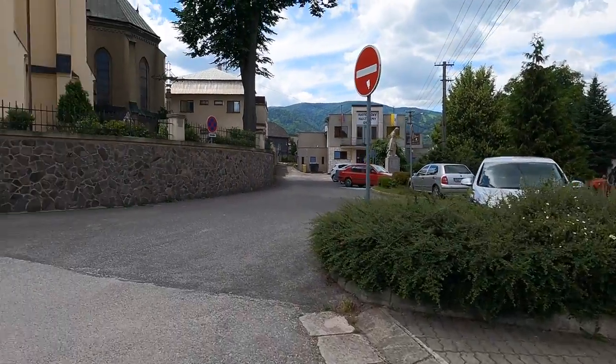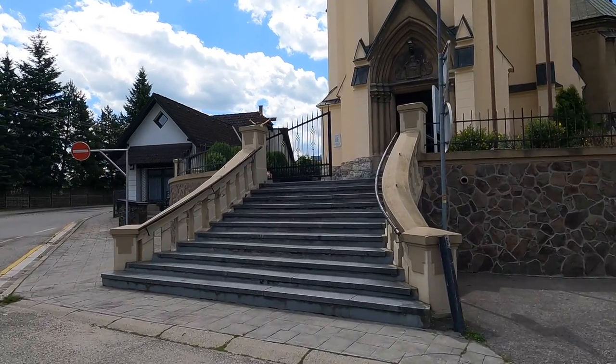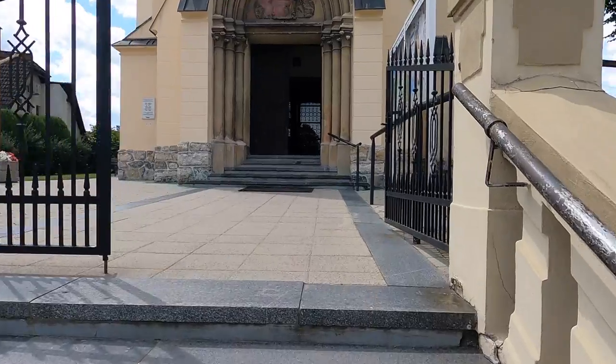The Váh River runs right through town here and it's about three kilometers to get to Martin. You can take a train, you can take a bus — I think I'm going to take the path down the river.